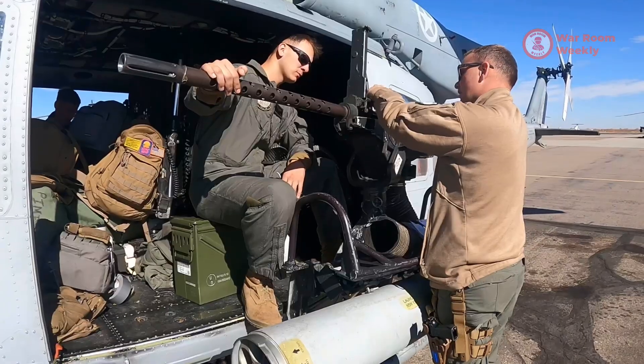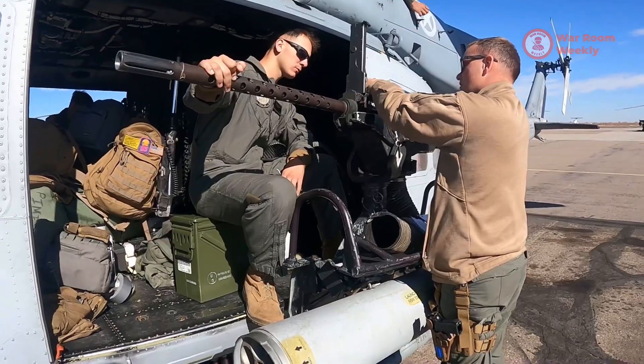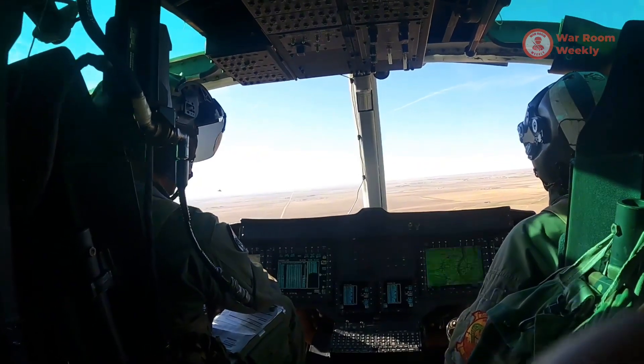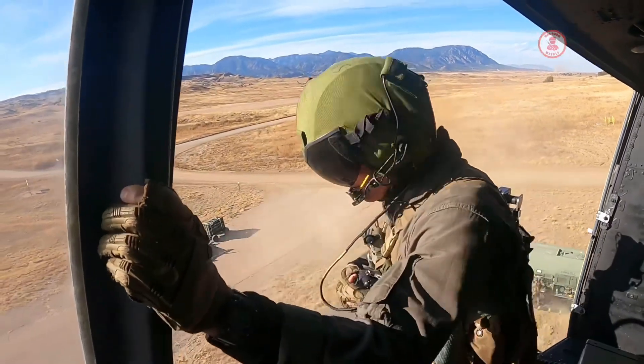Armed to the teeth with cutting-edge weaponry, the AH-1Z Viper is a master of close air support and anti-armor missions. Its integrated avionic systems provide unmatched situational awareness, ensuring its pilots can pinpoint threats and strike with precision.